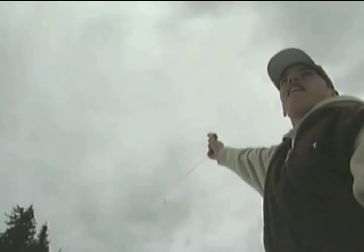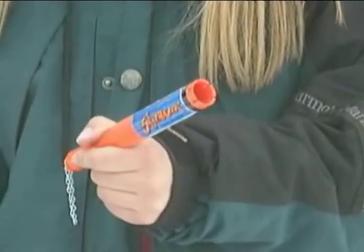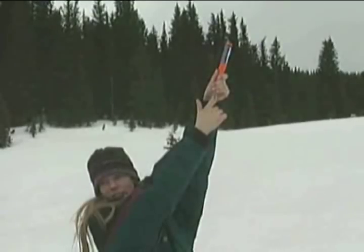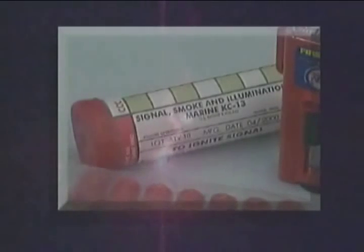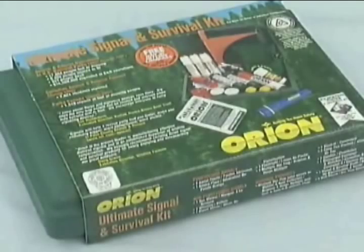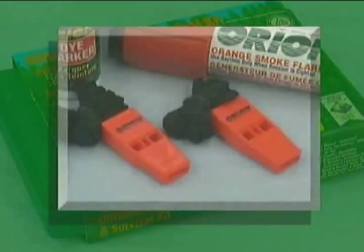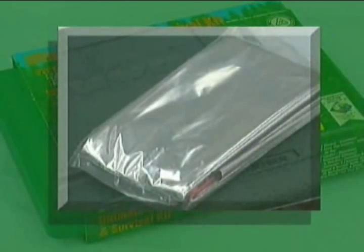Signaling devices located in the Mod 1 kit are plentiful and effective. Each device will have clearly written and simple directions — read them well in advance and have signaling devices at hand for instant deployment. The signaling devices include a signal mirror, MK13 day-night flare, strobe light, gyro jet flares, and the Orion Ultimate signal kit, which includes sea dye marker, orange smoke flare, whistles, signal mirror, solar blanket, and aerial flares. When dealing with pyrotechnic flares, great care must be taken to protect you and fellow crew members from potential harm.